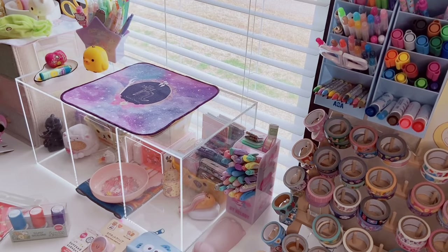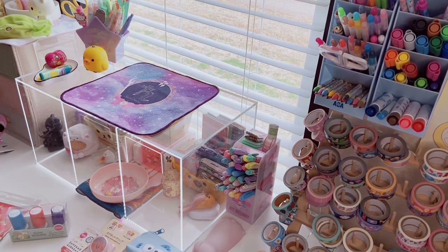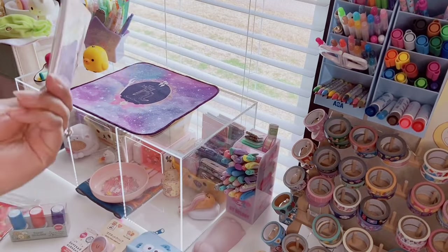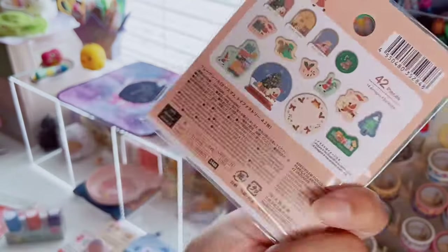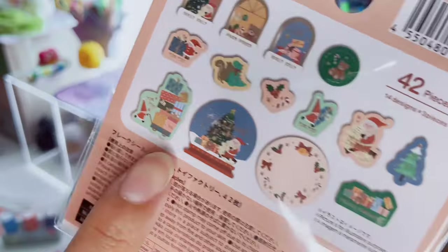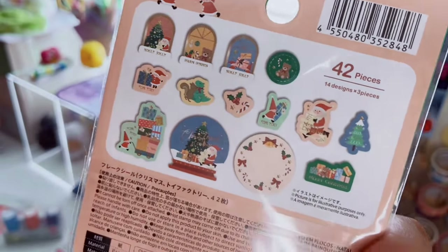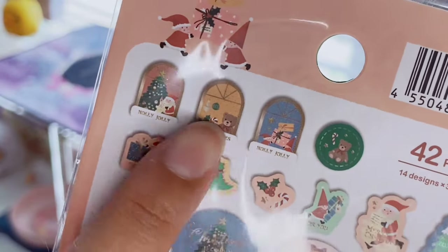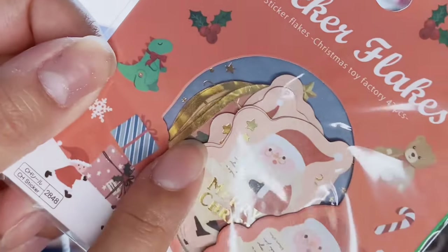I got some sticker flakes — some Christmas ones I bought in January that I guess were leftover stock. One pack has 42 pieces with Santa, gold foil, a little bear with presents, a snow globe, and a little elf with Christmas presents. The foil is crackly in an interesting way and the stickers are a nice size — not small.